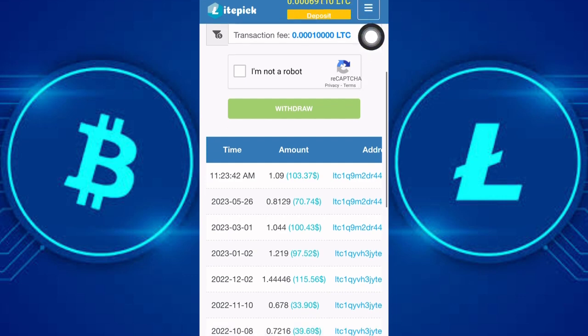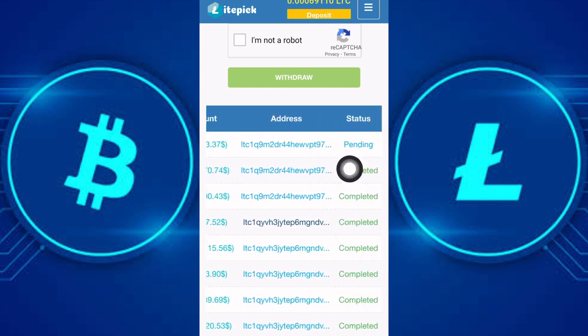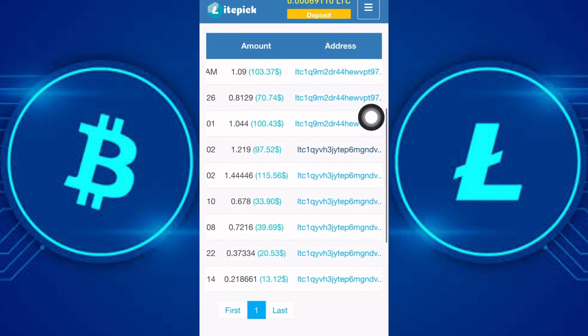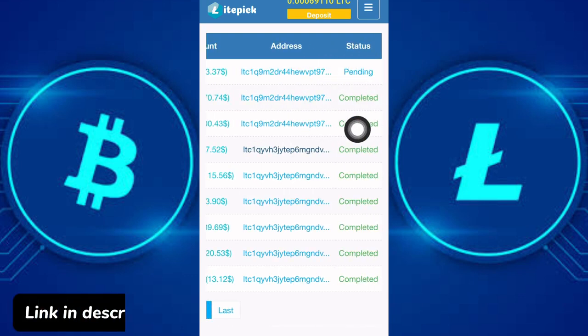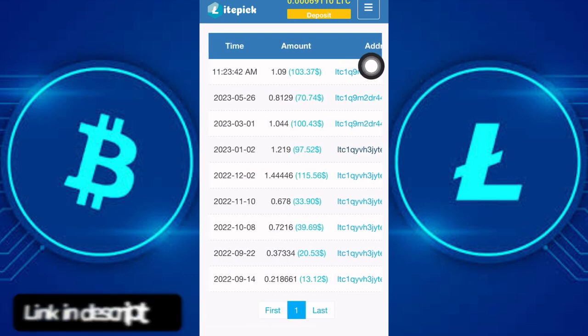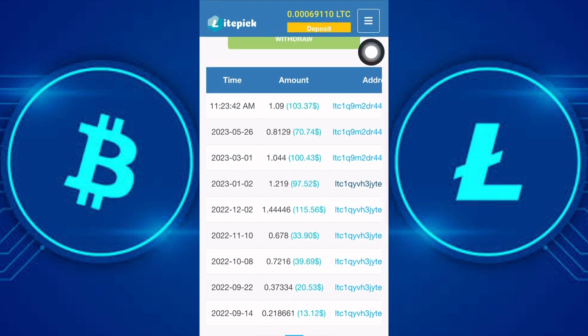This is my new Litecoin account balance. The withdrawal I just made is currently pending. I have been able to withdraw multiple times — you can see all my previous withdrawals here. I will get back to you guys as soon as I receive this — about $103 worth of Litecoin, which is approximately 1.09 LTC. Please watch till the end and don't skip any part.